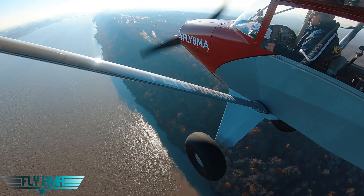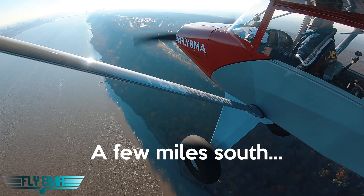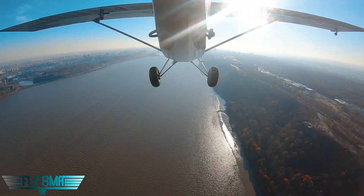Coming up on our next VFR checkpoint — this is going to be the George Washington Bridge. We are southbound on the western side of the river. You don't have to say 'on the west side,' you just have to say that you are southbound. Radio call: Red Super Cub, George Washington Bridge, southbound 1,100.